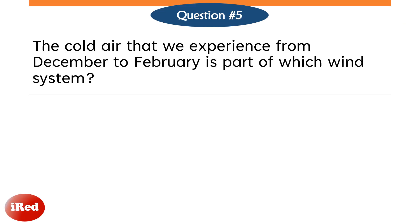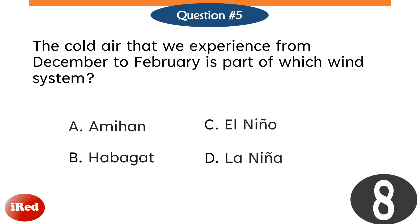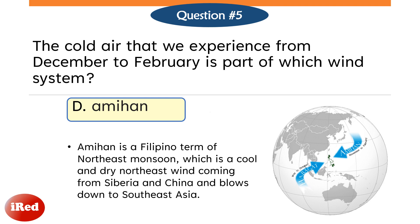Question number 5. The cold air that we experience from December to February is part of which wind system? Letter A, Amihan. Letter B, Habagat. Letter C, El Niño. Or Letter D, La Niña? The correct answer is Letter A, Amihan. Amihan is a Filipino term for the northeast monsoon, which is a cool and dry northeast wind coming from Siberia and China and blows down to Southeast Asia.